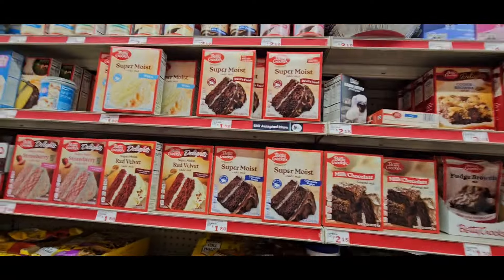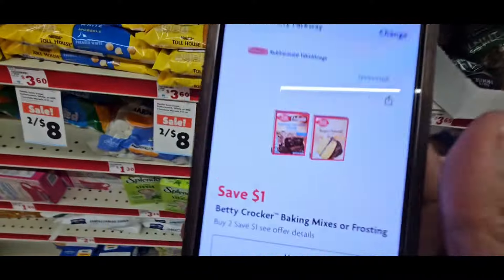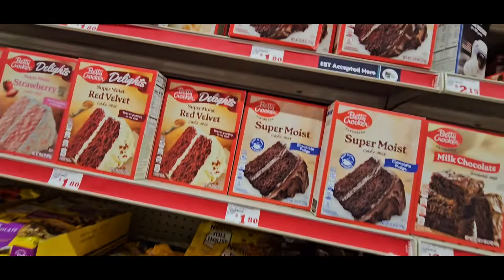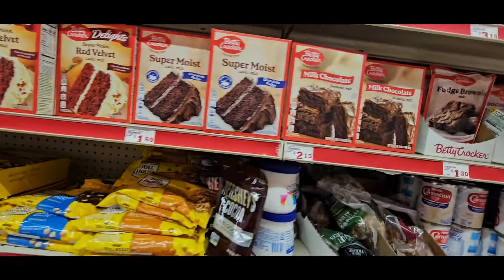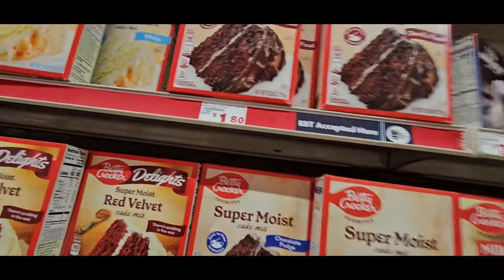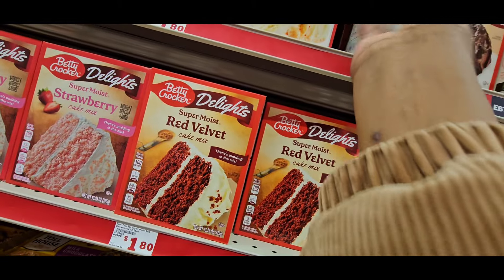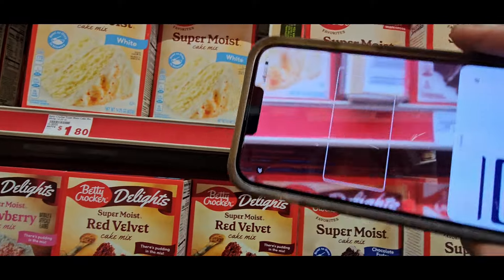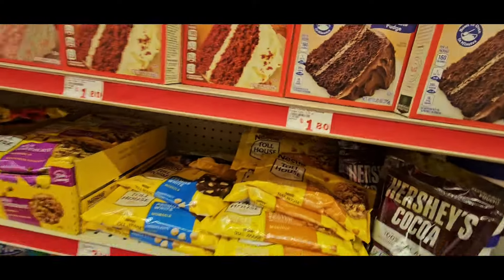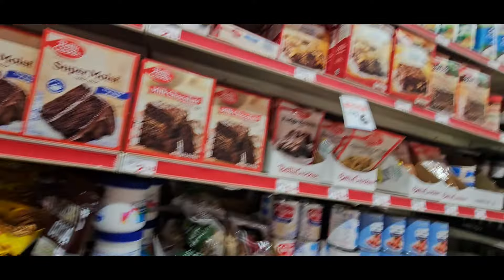Don't forget — the Betty Crocker cake mix is $2, and there's a $1 off coupon. But the crazy thing is they've got them over here on the shelf scanning for $1, but they're scanning in the app for $2. You've got to watch that. I didn't get it because of that pricing discrepancy. It's coming up $2 in the app, so if you need cake mix, that's a deal you could do, but I wouldn't trust it — I'd go to another store.